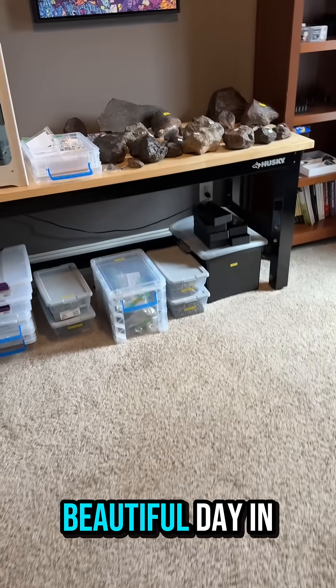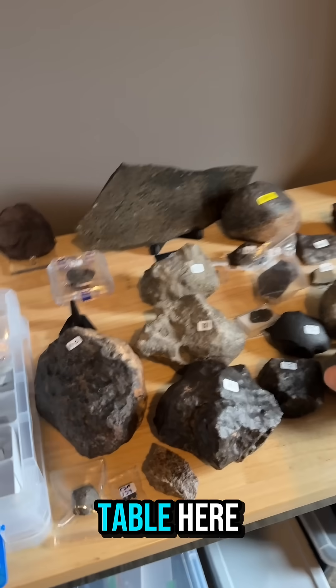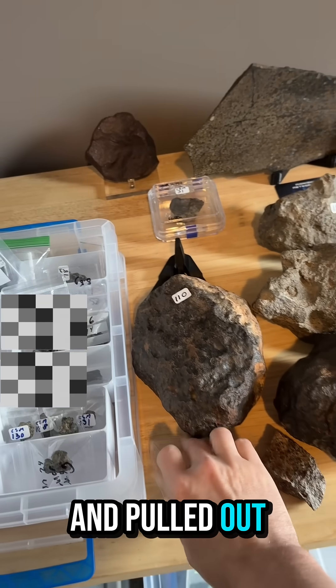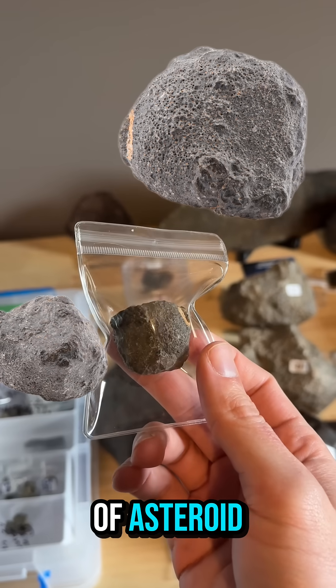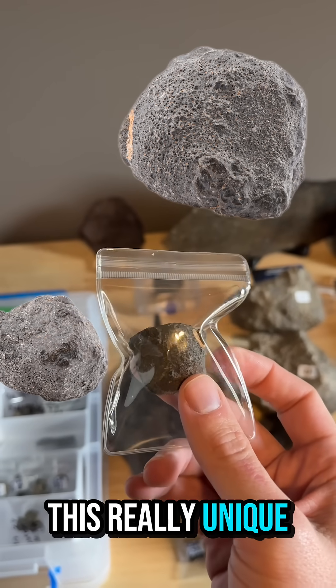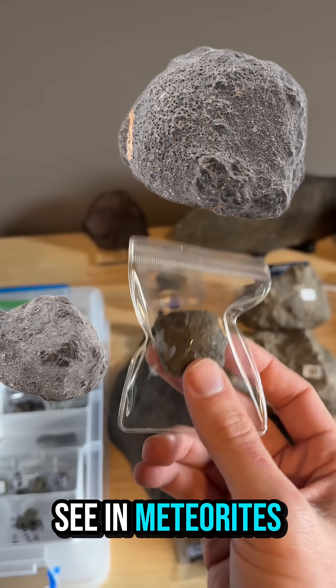It's rainy today in Georgia, but it's a beautiful day in the lab. We have a lot of exciting stuff going on on the meteorite table here. We've gone ahead and pulled out Travis's meteorite, starting with this really neat piece of Asteroid 4 Vesta. It's a eucrite, and it has this really unique frothy texture on the outside with these little holes, which is something we don't often see in meteorites.